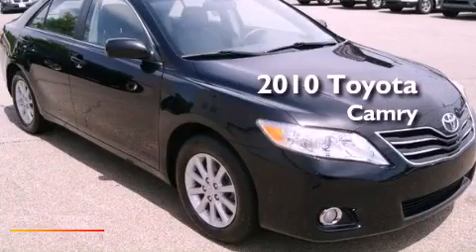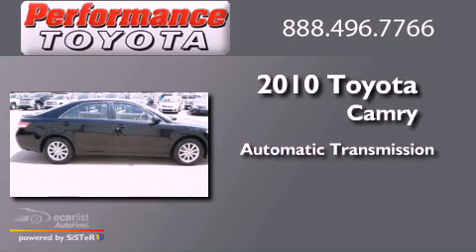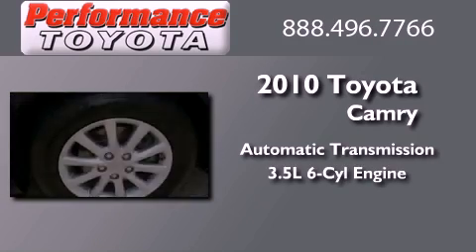This is a 2010 Toyota Camry. This four-door sedan has an automatic transmission and a 3.5 liter V6.